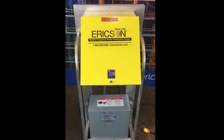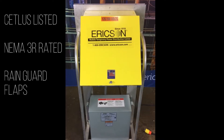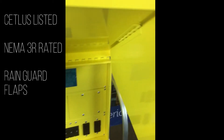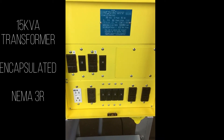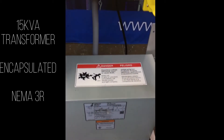This eCart Junior is CETL US listed. The combo in front of you is a NEMA 3R in use. It does have the rain flap guards, the receptacles with a branch circuit breaker. It could be a main breaker or a main lug. The transformer is a 15 kVA. It's encapsulated and it's a NEMA 3R.